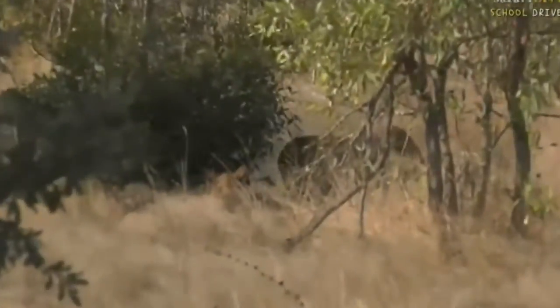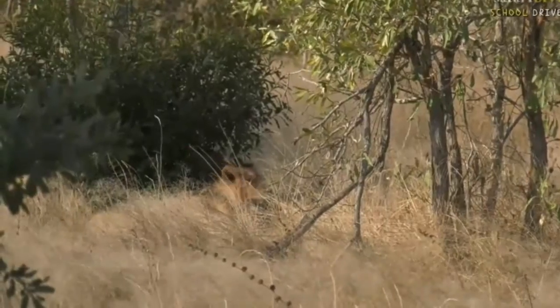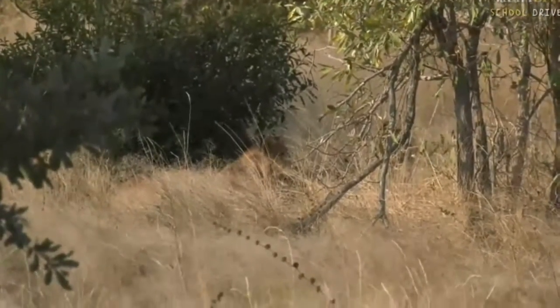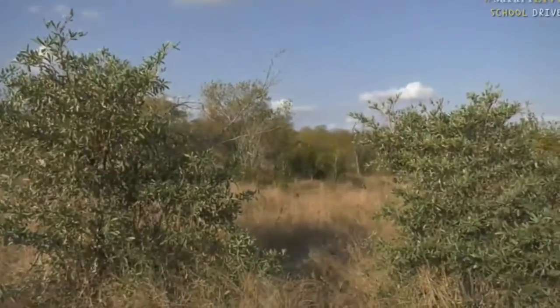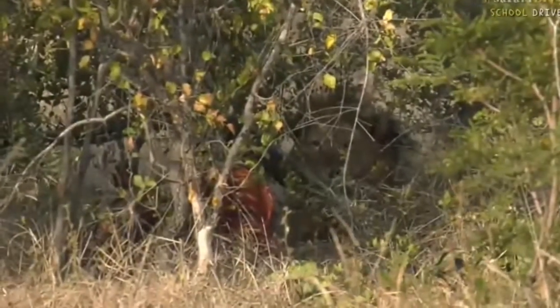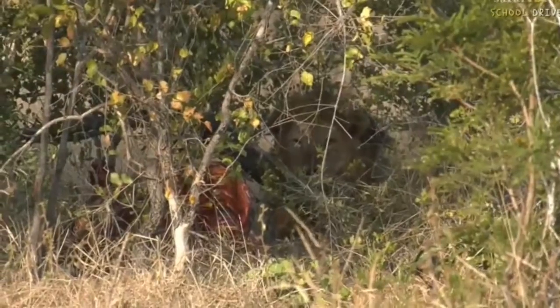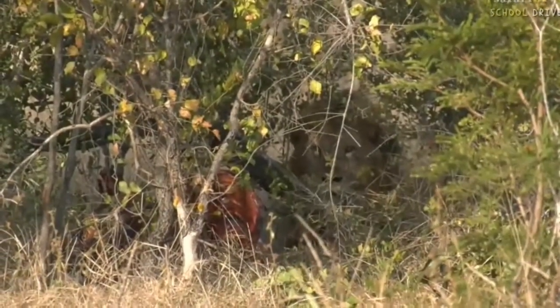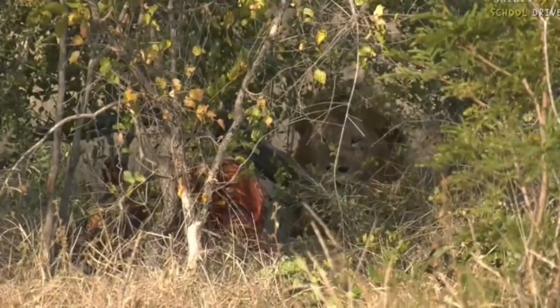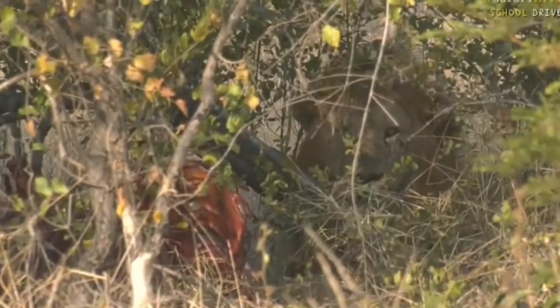Just through the bush — can you see that? There we go, looks like some young lions there. I just heard a little growl from another one. I'm going to try to position us so we can get a good view of these lions. They look like they've dragged the carcass into the bush a little bit, so let's have a look and see.